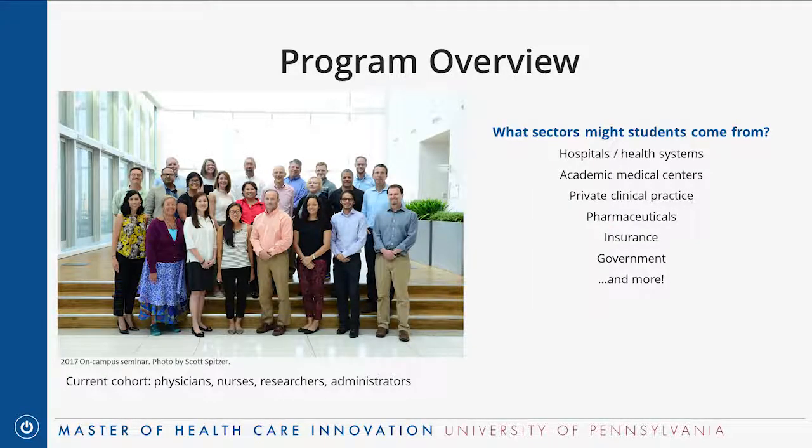The program is very new — our first cohort is currently taking classes. They just started this fall. There are 18 students from many different areas of healthcare, from all over the country. They're a mix of clinicians and non-clinicians. On the clinician side, we have physicians from health systems, academic medical centers, and private practice, as well as nurses. On the non-clinical side, it's mostly administrators and researchers.